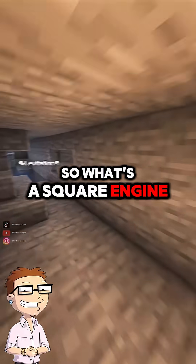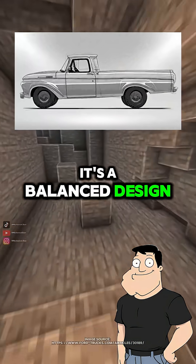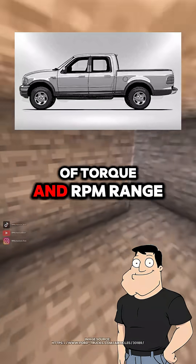So what's a square engine? A square engine has a bore and stroke that are equal. It's a balanced design, good for a mix of torque and RPM range.